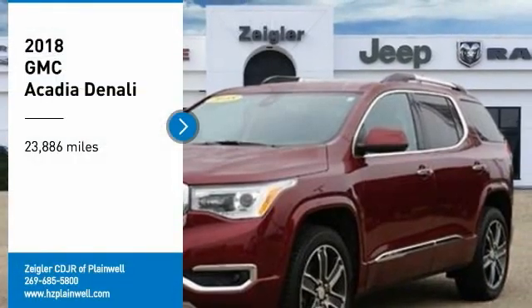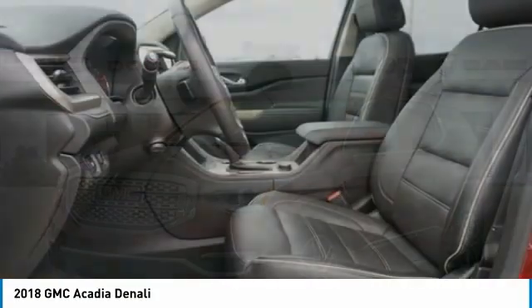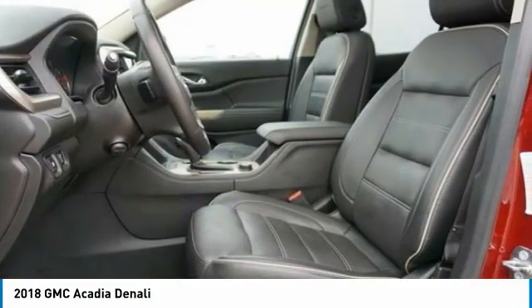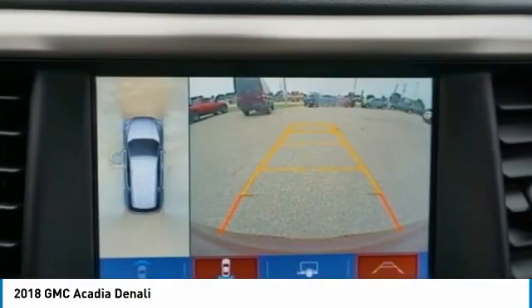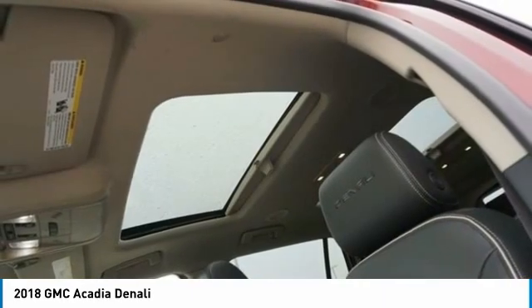We are pleased to show you the 2018 Acadia. The GMC Acadia has great capability coupled with exceptional safety, offering better fuel economy, advanced technology, and thoughtful ergonomics. The Acadia is a premium utility that rejects compromise.